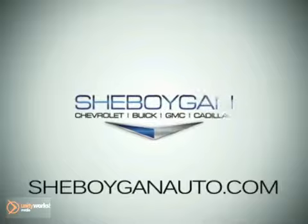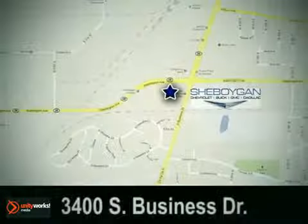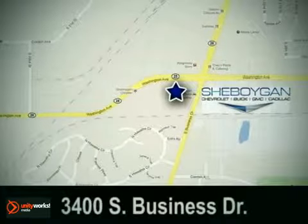Sheboygan Chevrolet Buick GMC Cadillac. Come see us today. We're conveniently located at 3400 South Business Drive in Sheboygan, Wisconsin.